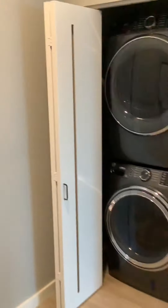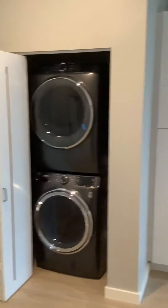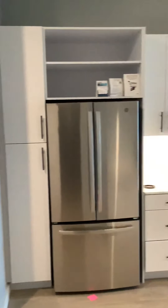We're going to go over here to this other trifold door, and there is your full-size washer and dryer, front-loading. Let's go back over that kitchen one more time.